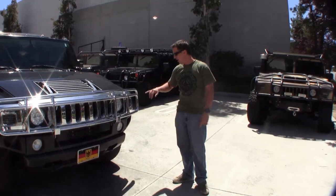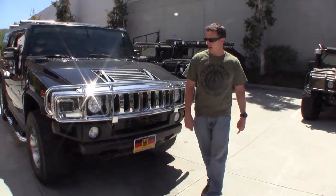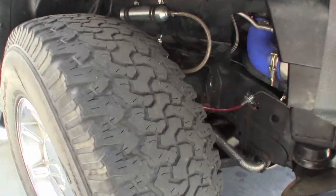We've got your LED lights, turn signals on the front, LED headlights. Take a quick look down here. We've got your heavy-duty sway bar, shock system, the Predator brake system.